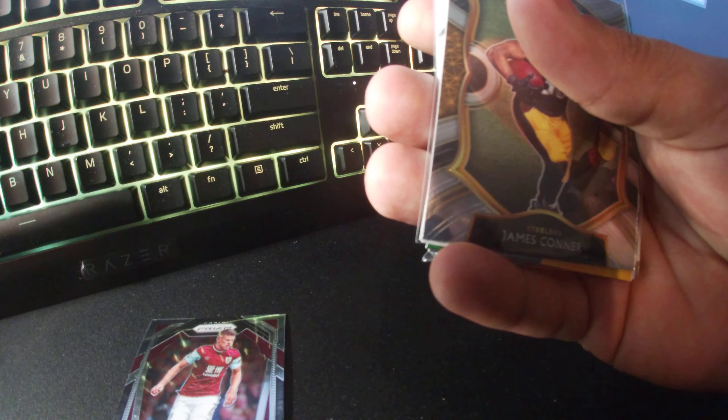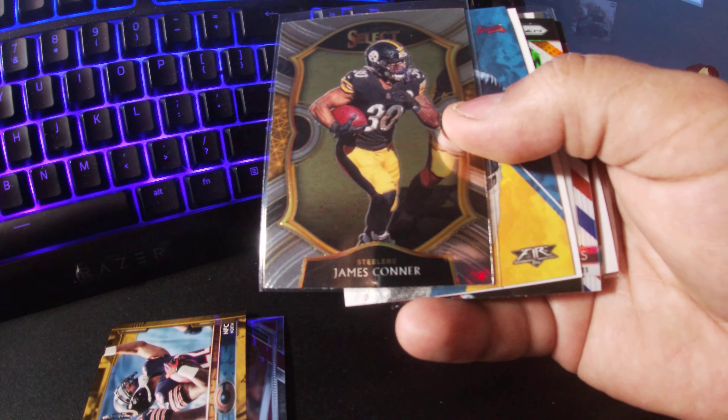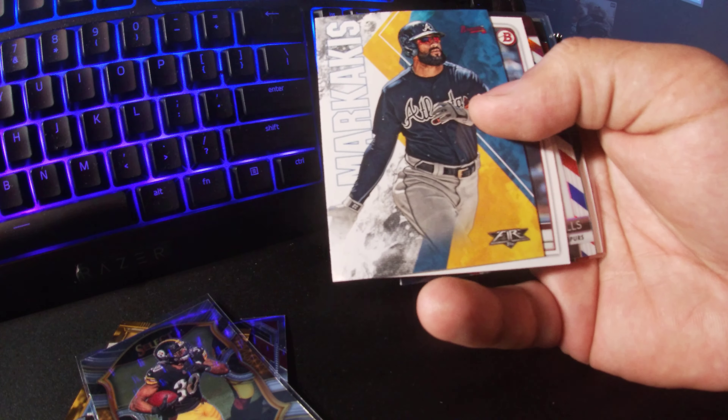I don't know who that is — I think it's just a few players. Okay, let's move on. James Connor, there we go. I'm seeing more baseball cards.